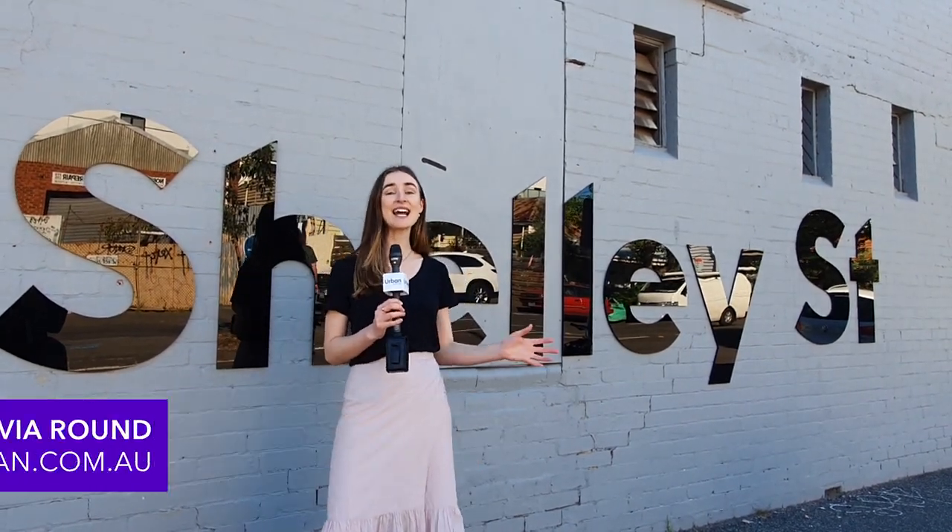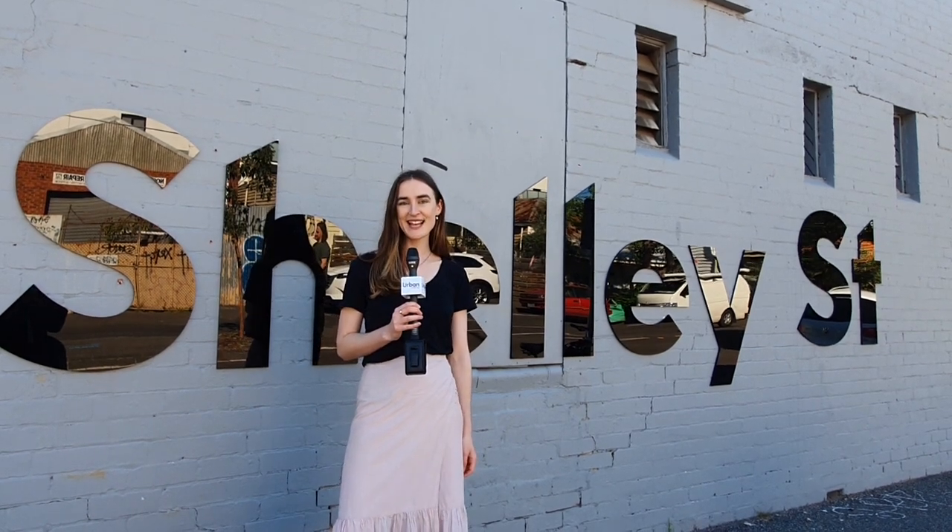Hello, I'm Olivia from Urban, and today I'm here in Richmond to take you on a tour of the Shelley Street display suite. Let's go and have a look.